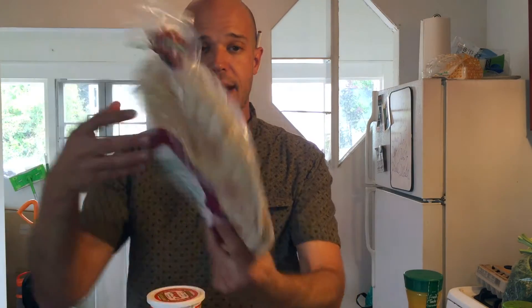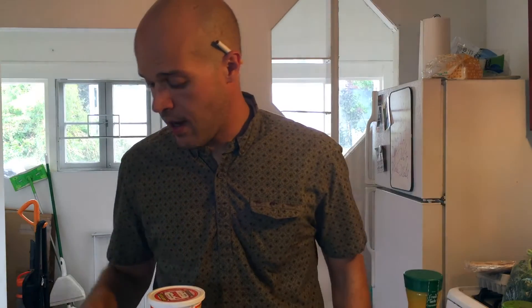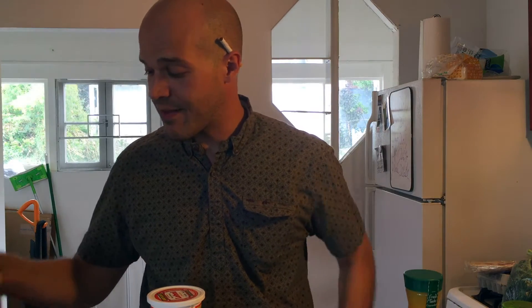Pomegranate molasses goes great with tahini. And some pita, which we also got — I actually got three of these because they were on sale for a buck each. Got some crushed tomatoes. And some whiskey — gotta have some whiskey. And we also got some Akmak crackers.